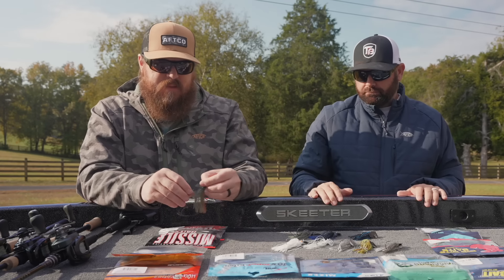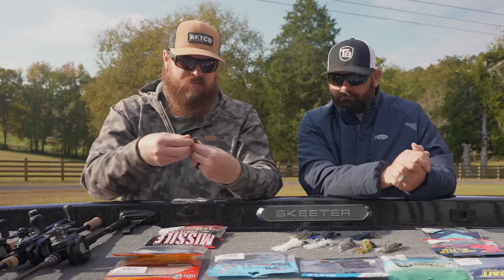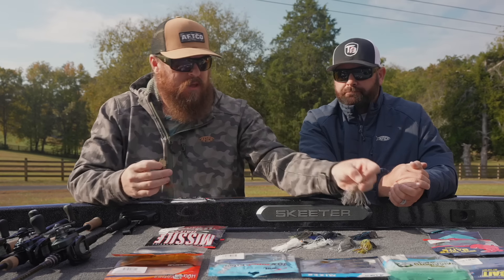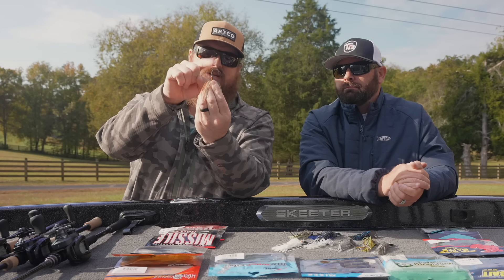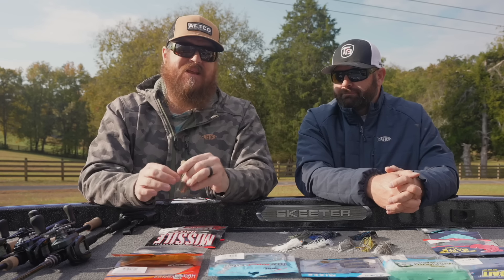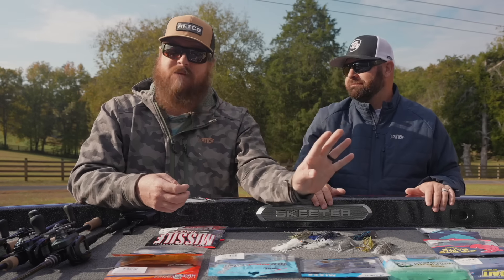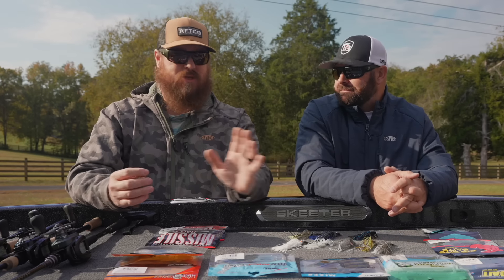Last but not least here is the Mini Max — a much smaller profile, smaller blade, hook, and skirt. It's still a very stout hook. When it came out, I was pumped. It came out at the same time as the Big Blade Chatterbait, and everyone was pumped on the Big Blade. But between the two, there was no question to me — the Mini Max was the deal.